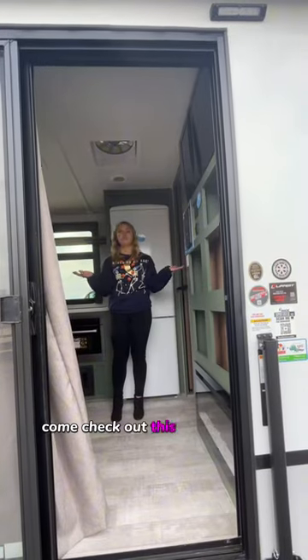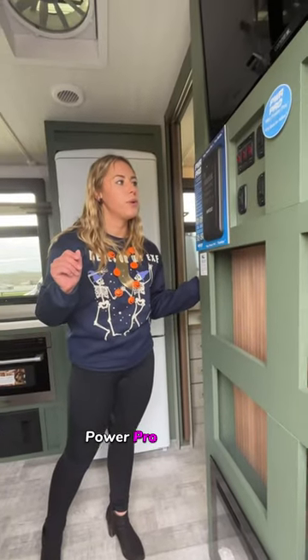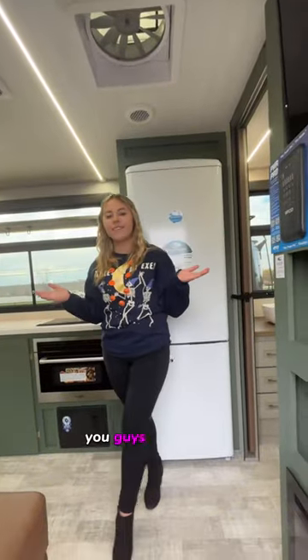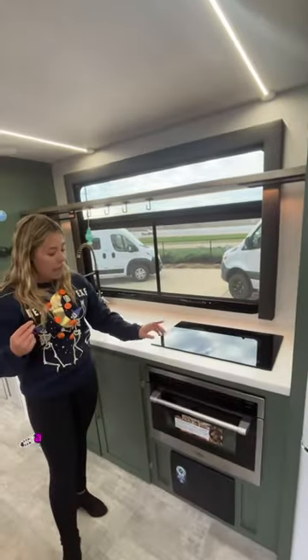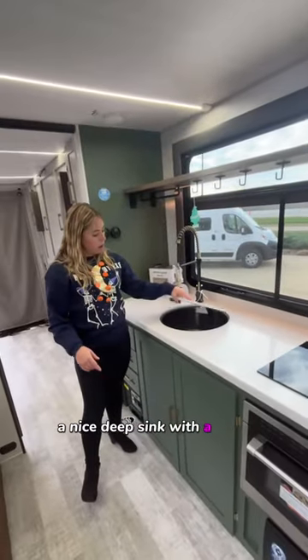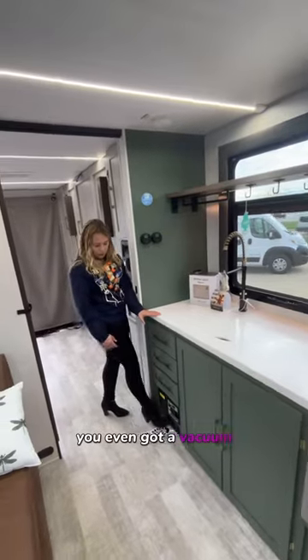Come check out this luxury living space, you guys. Check out this retro refrigerator that comes with it. You got an induction stove top, a convectional microwave and oven, a nice deep sink with hard countertops, and you even got a vacuum sofa.